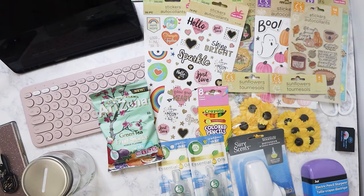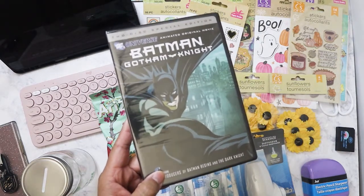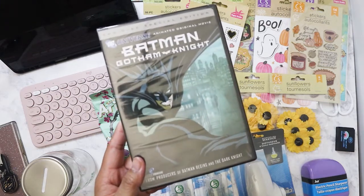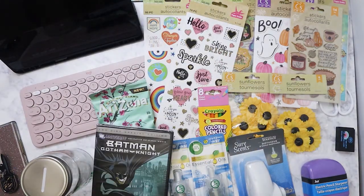I got this because me and my brother are obsessed with DC Comics — we grew up reading them and watching them. I don't know if he has this or has even seen it, but it was only a dollar so I got that for him.